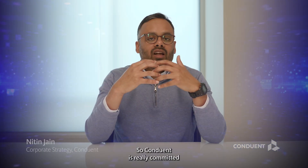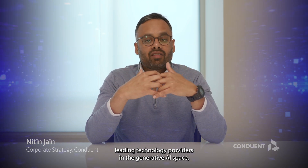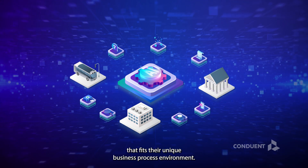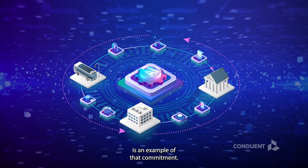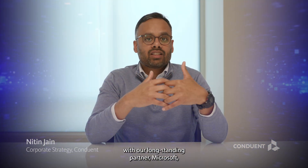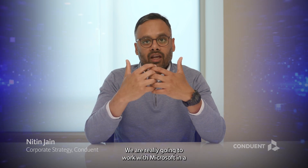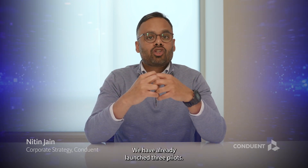Conduent is committed to working with large, leading technology providers in the generative AI space to bring the right and relevant solutions for clients that fit their unique business process environments. Our collaboration with Microsoft on generative AI is an example of that commitment. We recently launched an innovation initiative with our long-standing partner Microsoft around generative AI, using Azure's OpenAI capabilities in a programmatic, collaborative way across multiple use cases.